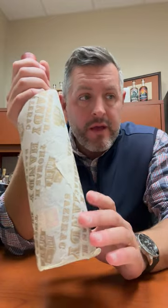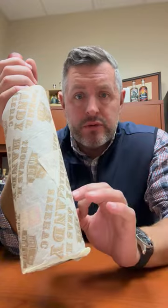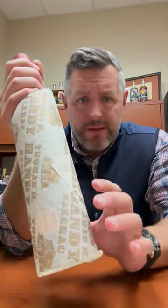Considering they put it in the barrel at 125 proof, it hasn't really lost that much — about 27% in the barrel due to evaporation — but the proof hasn't gone up or down at all.